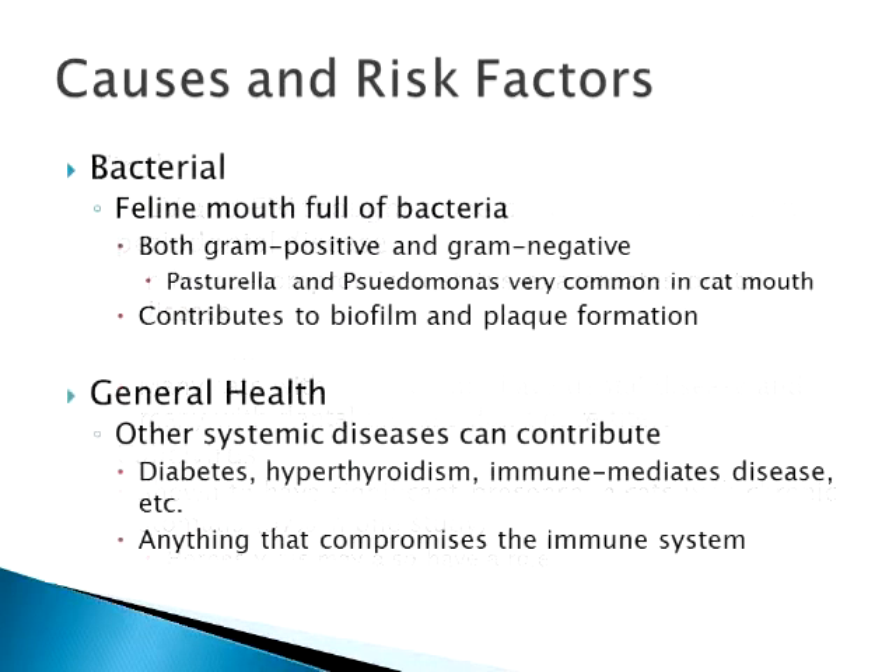Bacterially, the mouths are full of bacteria and you can't get away from that. There's no sterilization of the mouth we can do to really help get rid of this for cats, but we can put them on antibiotics. Pasteurella and Pseudomonas are probably the most common and the worst bacteria in the mouth. That's why if you ever get bit by a cat, you go to the doctor right away — those are some pretty nasty bacteria.